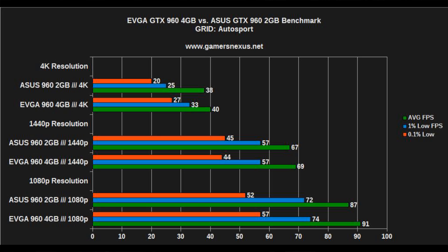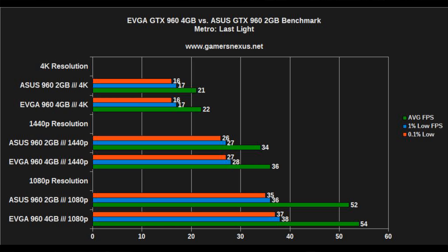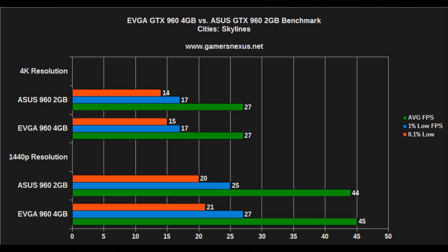EVGA markets this card as better optimized for 4K gaming and higher texture resolutions, so 4K is a buzzword for the card's marketing — which is why I'm testing all games at 4K resolution, except Assassin's Creed which is far too GPU-heavy. Metro Last Light sees effectively zero gain from 4 gigabytes of video memory at all resolutions from 1080p to 4K — not worth buying if you're just playing that title. Cities: Skylines, a new game well-suited for 4K, also shows no noticeable gain from the 4 gigabyte card.